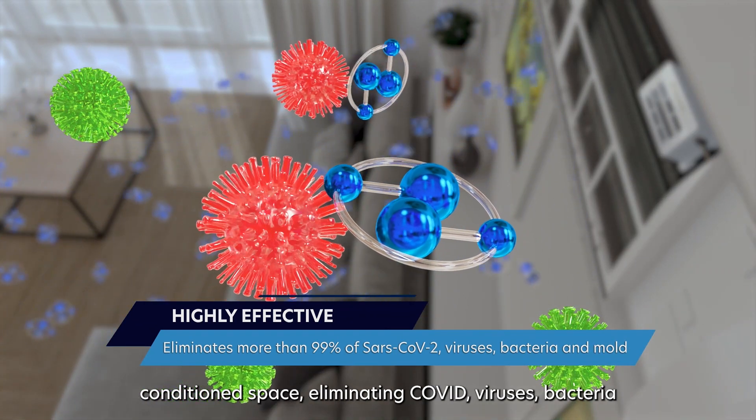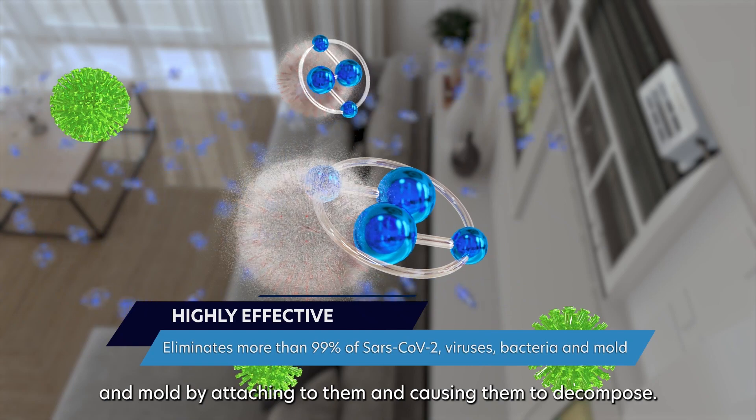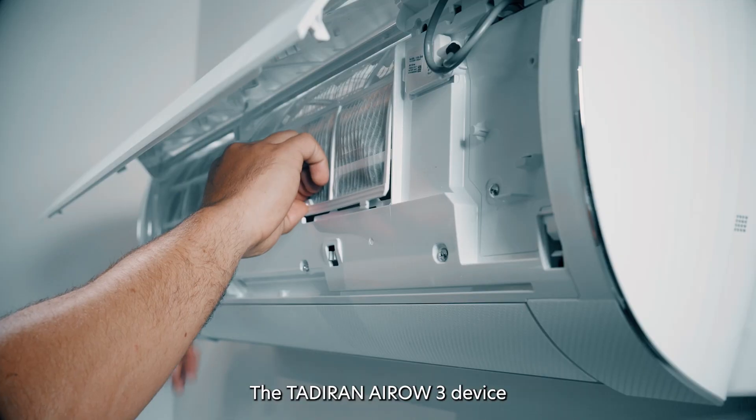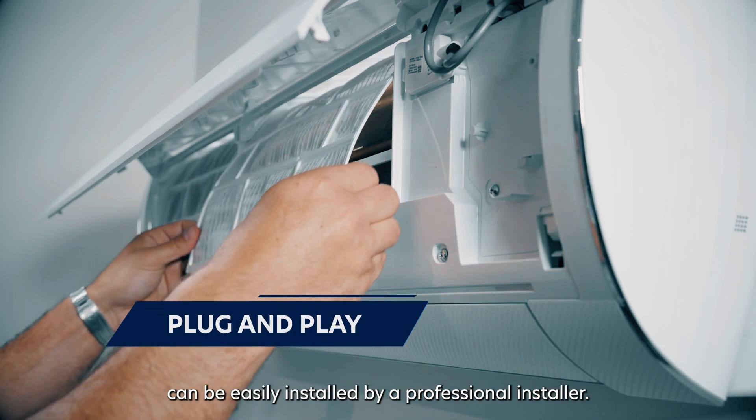eliminating COVID, viruses, bacteria, and molds by attaching to them and causing them to decompose. The Tadiran Aero 3 device can be easily installed by a professional installer.